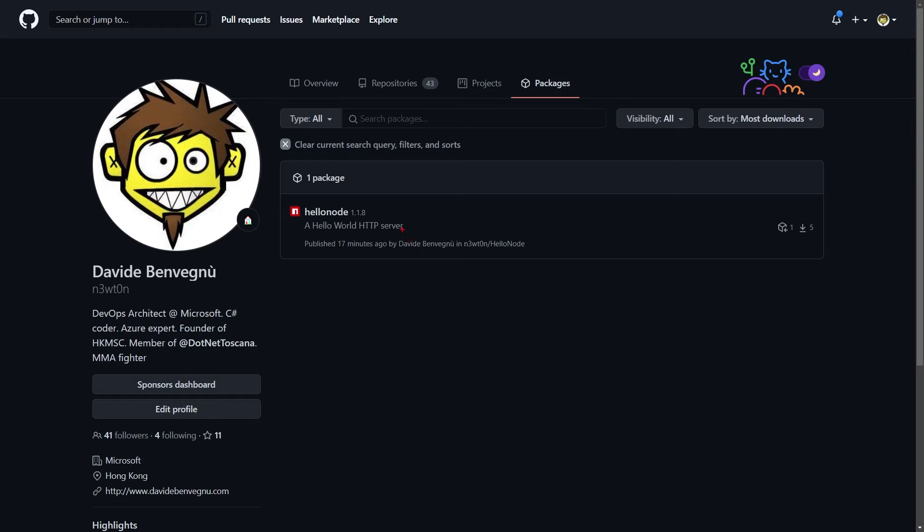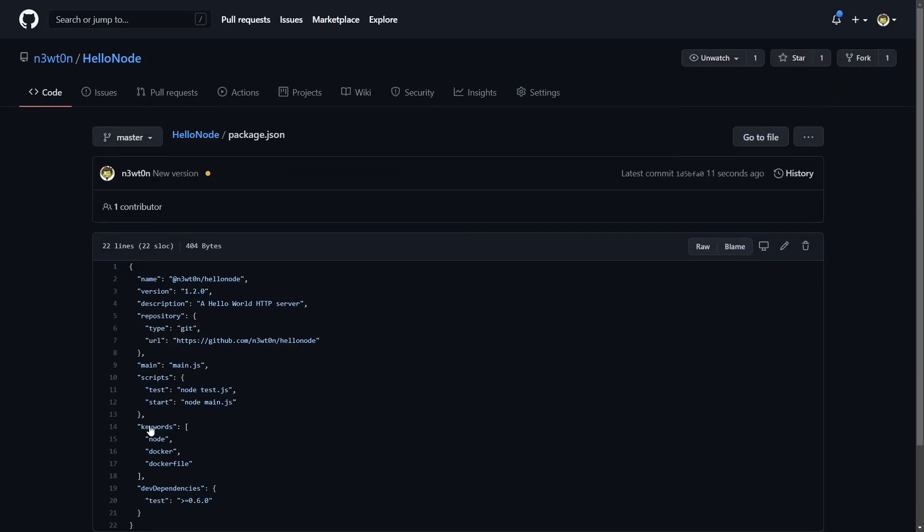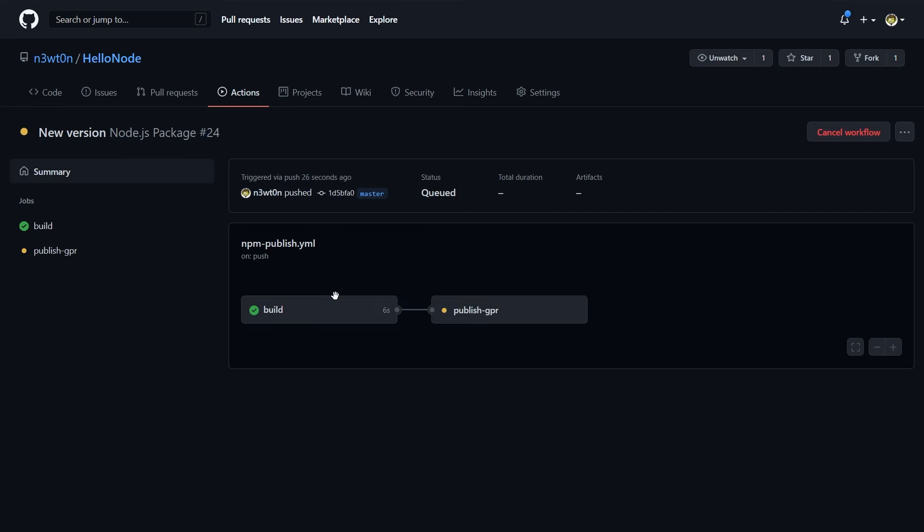As we've seen before, I currently have version 1.1.8 of the HelloNode package, which has been downloaded five times. Let's generate a new version. Let's go to the code. In this package.json definition, let's change the version of this package to 1.2.0. Let's commit this. Now that the file has been committed, the CI/CD action is running and it's just building the package and publishing it to the GitHub package registry.